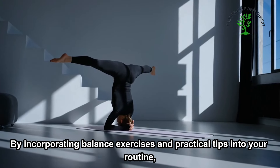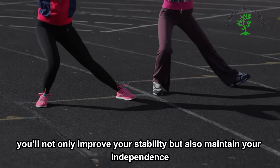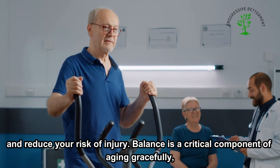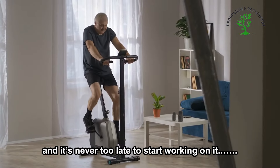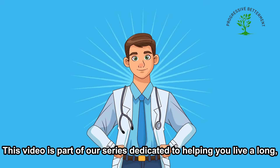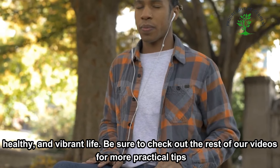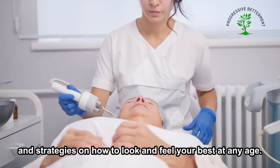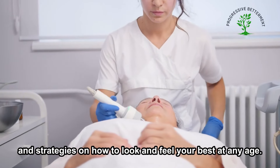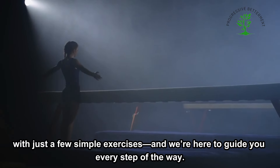By incorporating balance exercises and practical tips into your routine, you'll not only improve your stability but also maintain your independence and reduce your risk of injury. Balance is a critical component of aging gracefully, and it's never too late to start working on it. Be sure to check out the rest of our videos for more practical tips and strategies on how to look and feel your best at any age. Your journey to better balance and greater confidence starts with just a few simple exercises, and we're here to guide you every step of the way.